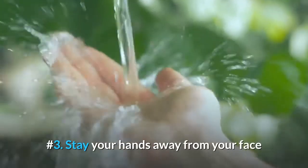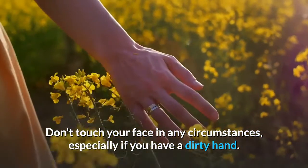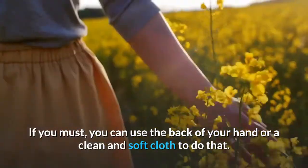Number 3: Stay Your Hands Away From Your Face. Don't touch your face in any circumstances, especially if you have dirty hands. If you must, you can use the back of your hand or a clean and soft cloth to do that.